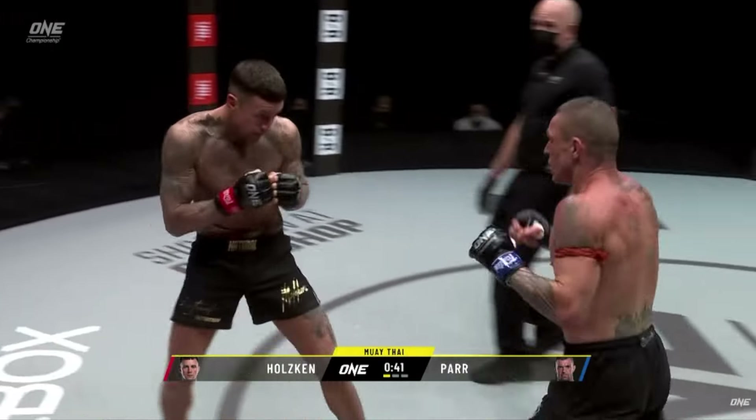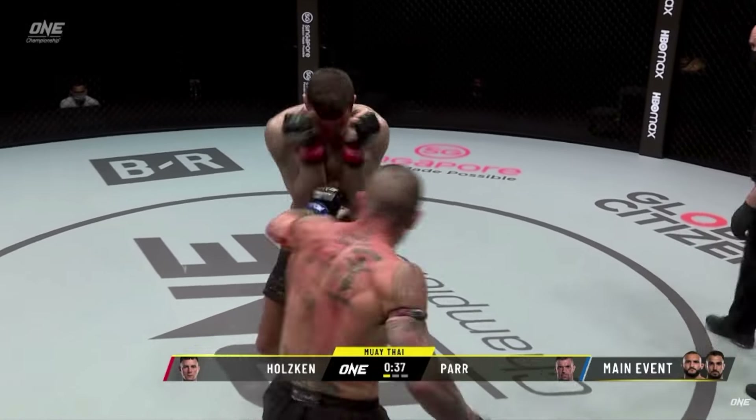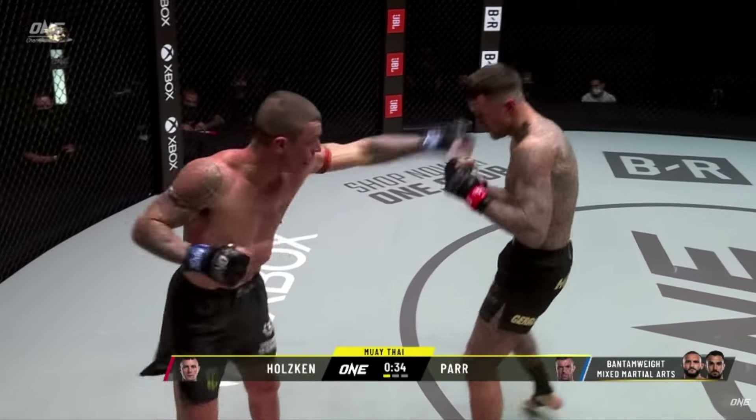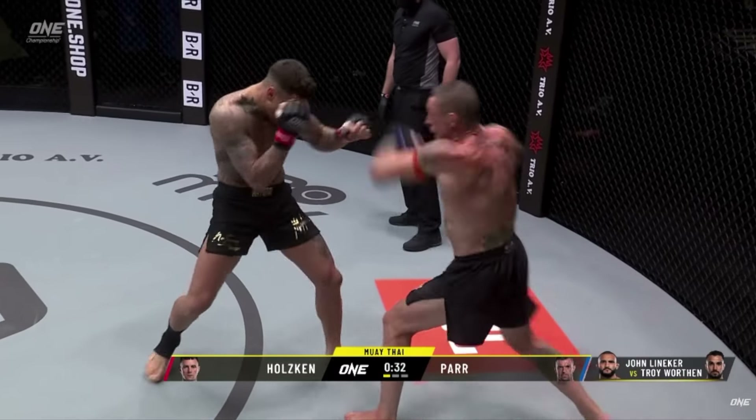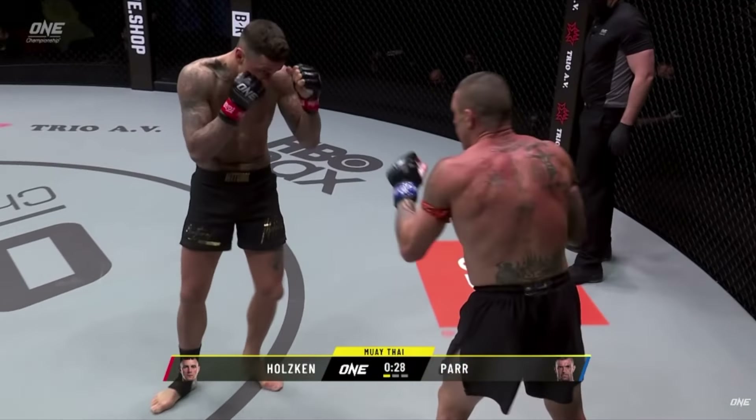He does, in all fairness, look a little bigger than John Wayne Parr. I don't know if this is the exact perfect matchup size-wise. But that was a beautiful spinning hook kick, no doubt.